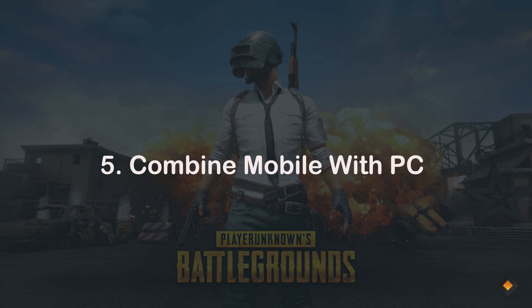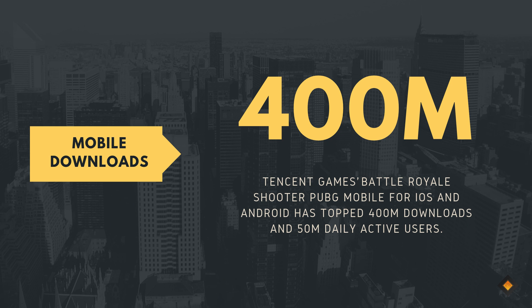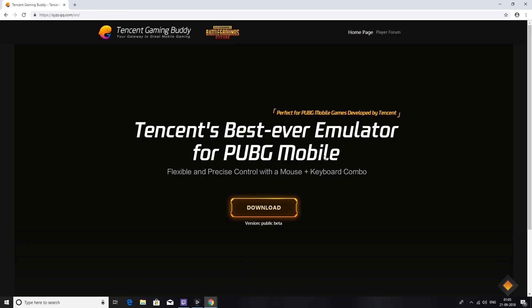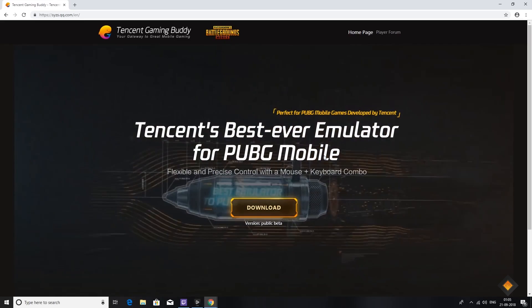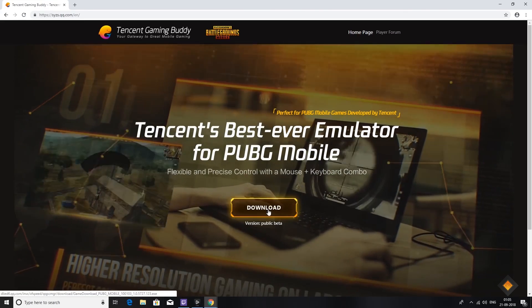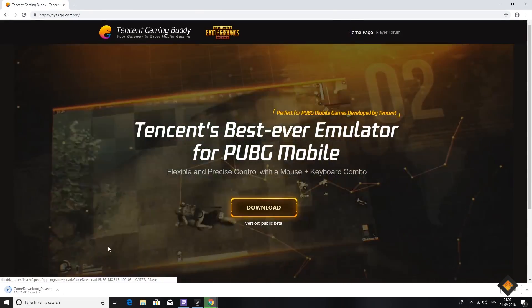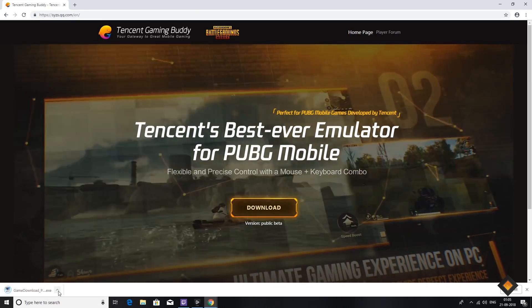Number 5: combine mobile with PC. The mobile version of PUBG is a smash hit, but this doesn't mean that some players don't miss a couple of things from the PC game. For this reason, the Tencent team decided to create an Android emulator for the computer, which allows users to play PUBG Mobile using a mouse and keyboard. Before getting into the game, users need to go through settings and choose the resolution. The best part is that users can enjoy the adventure with other gamers who also use the emulator.